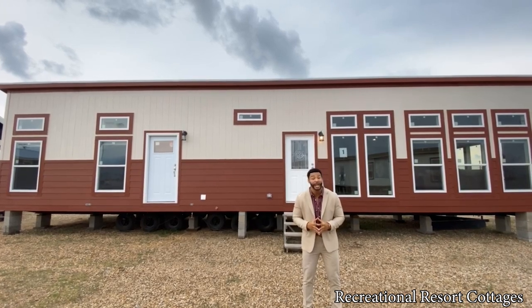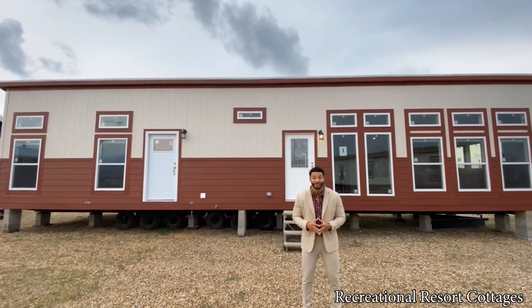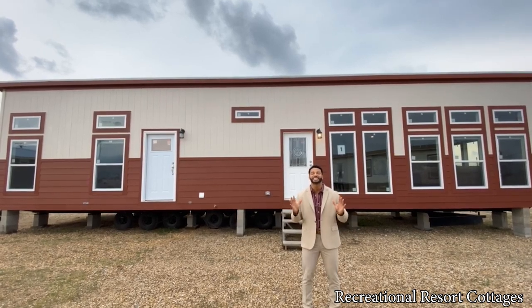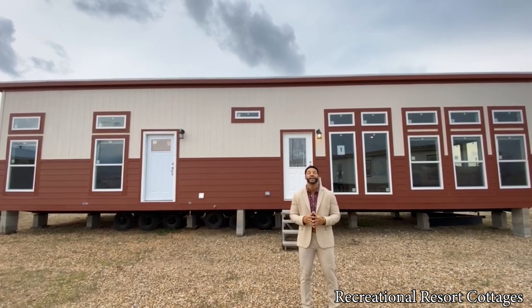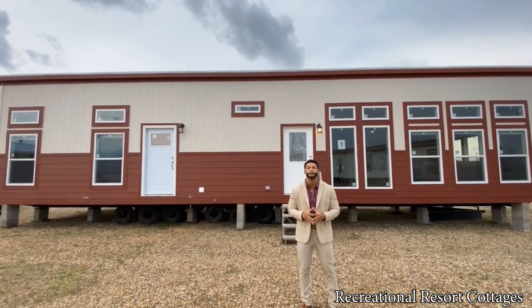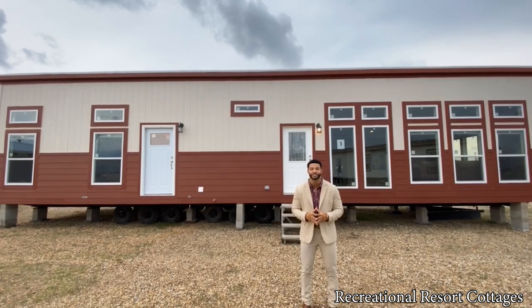It is the Mandaree, even though it is huge for a one-bedroom, one-bath. But this is the home that you are looking for if you're looking for a lot of space, functionality, beautiful aesthetics, and a single-section one-bedroom.